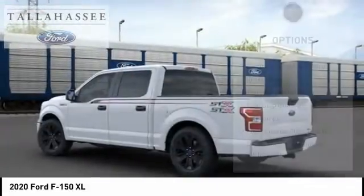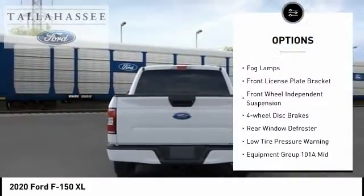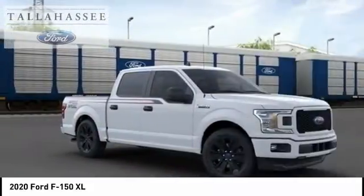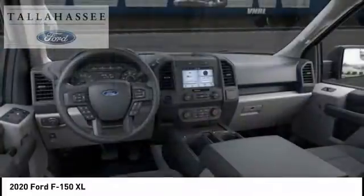Here are some of this vehicle's great options: electronic stability control, brake assist, traction control, rear step bumper, fog lamps, front license plate bracket, front wheel independent suspension, four wheel disc brakes, rear window defroster, low tire pressure warning.